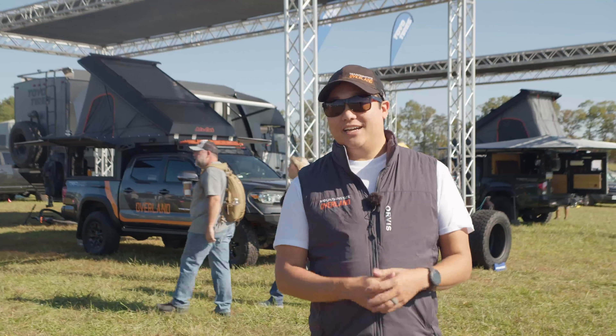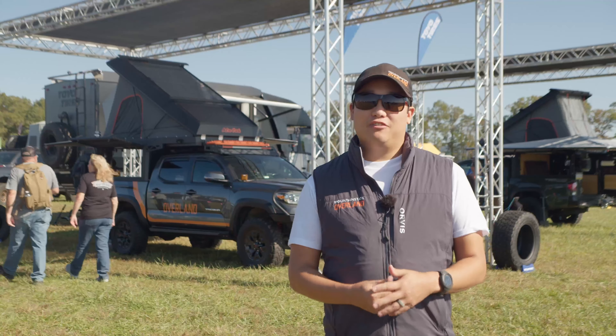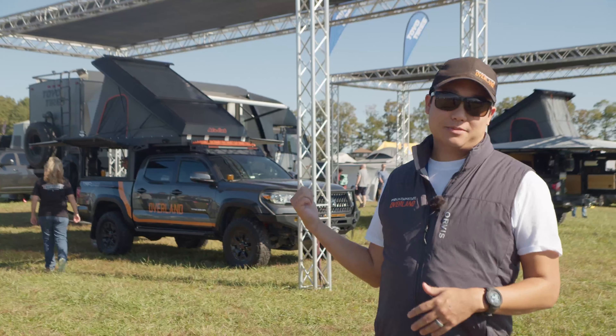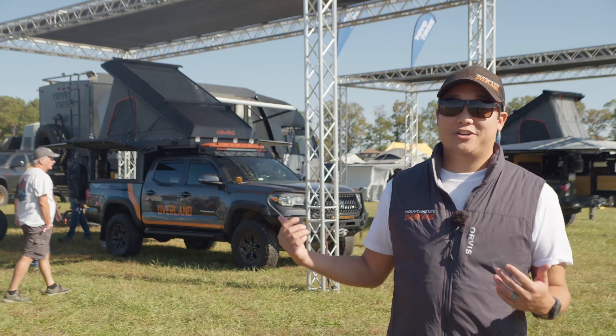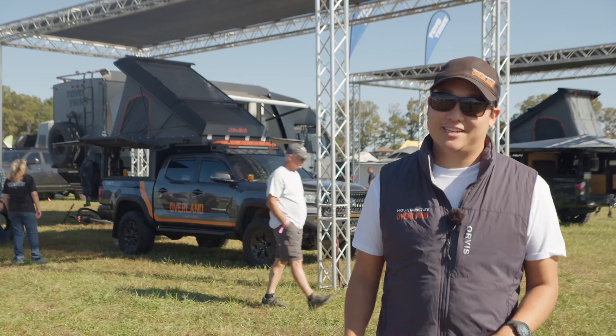Hey everybody, it's Eric Awosha here, a team member with Mountain State Overland — a guide on a lot of the guided trips, so you might see me around. We're here at Overland Expo East in the Toyo Tires booth, and I want to show you around our 2018 Toyota Tacoma with an Alley Cab canopy camper. So let's take a look.